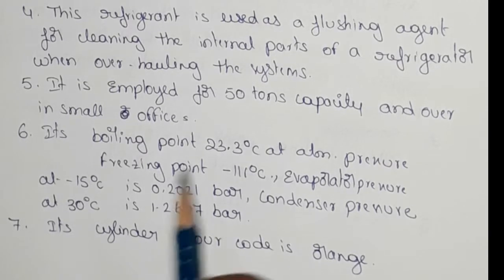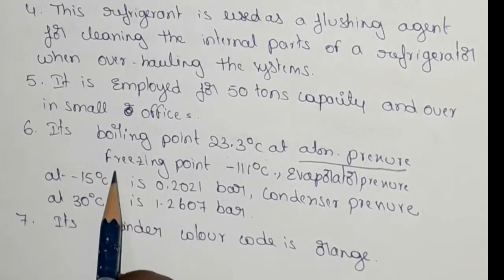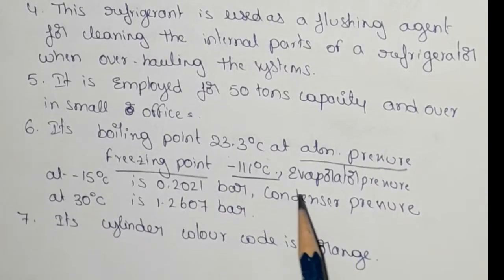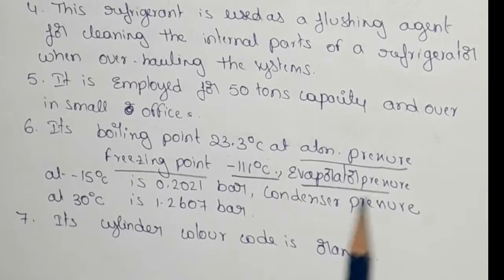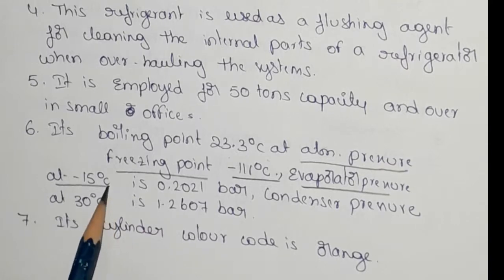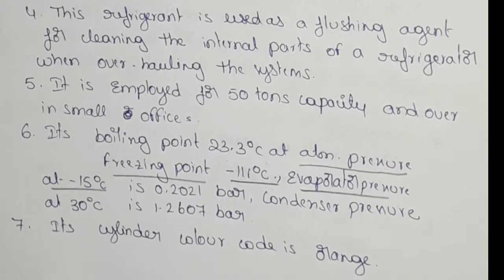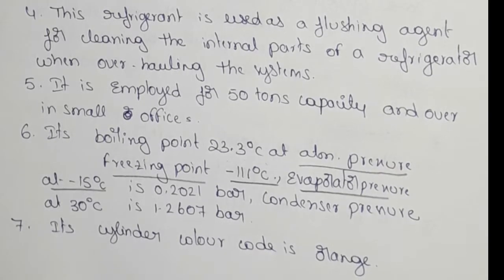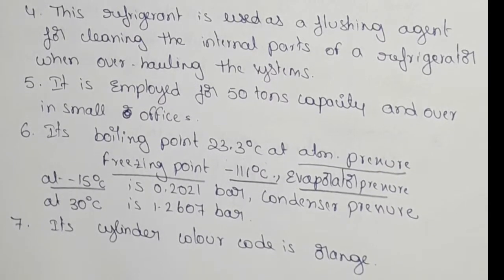The boiling point is 23.3 degrees centigrade at atmospheric pressure. Freezing point is minus 111 degrees centigrade. Evaporator pressure at 15 degrees centigrade is 0.2021 bar. Condenser pressure at 30 degrees centigrade is 1.2607 bar. We maintain these temperatures.